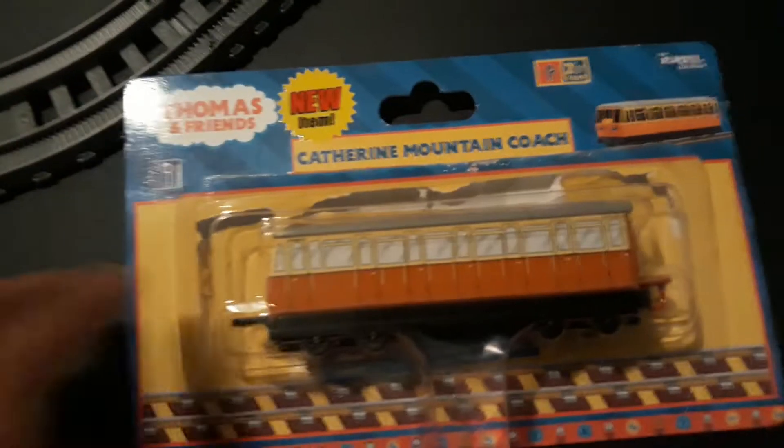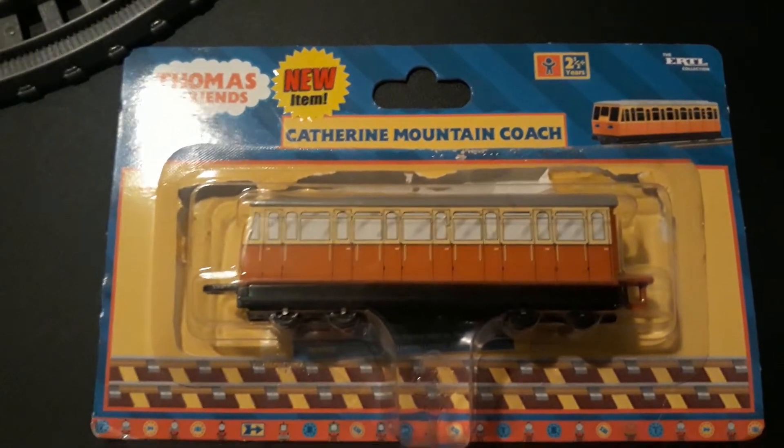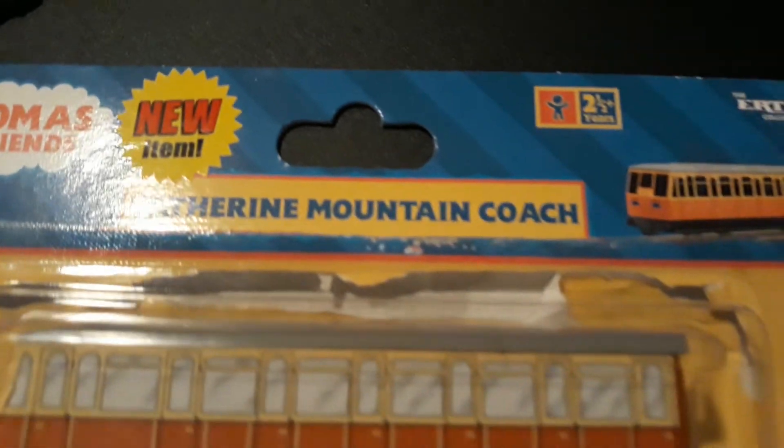Hello everyone, Dreamin' Edwards Productions here, and welcome back. Today I am going to be doing a Thomas and Friends Ertl review. We're going to be taking a look at the Thomas and Friends Ertl UK exclusive Catherine Mountain Coach.